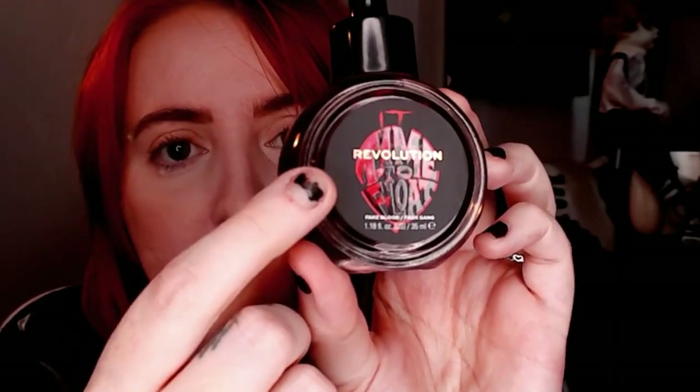In the collection you get fake blood - I actually got sent two of these, so I've had to put one aside. Can you see that? That's a balloon and inside Pennywise. The packaging in this collection is so fucking cool. I hardly ever use fake blood even for Halloween stuff, so this will probably just sit as a decorative item.